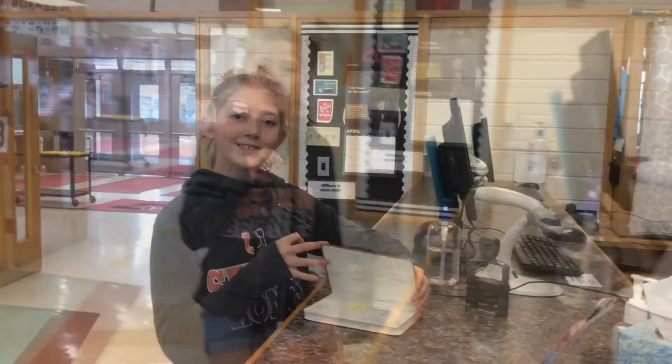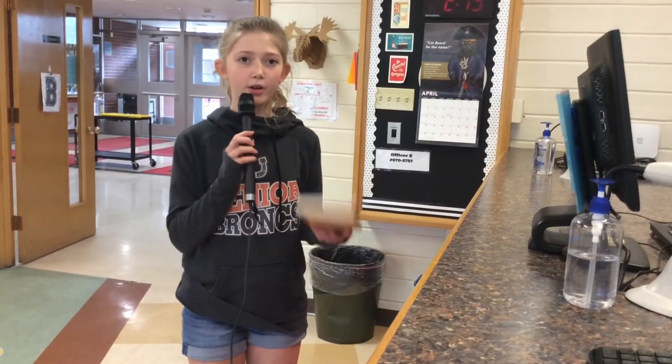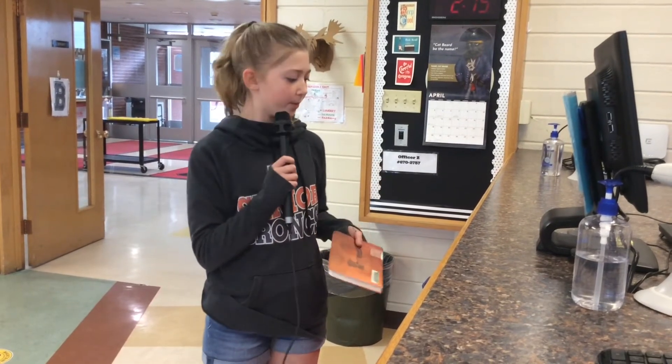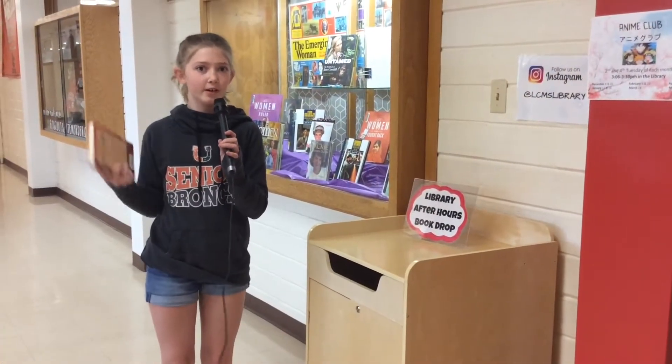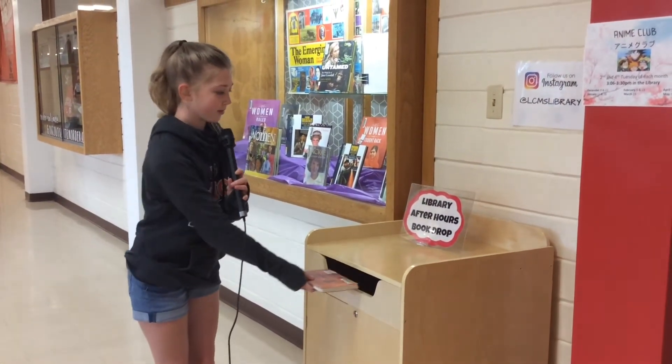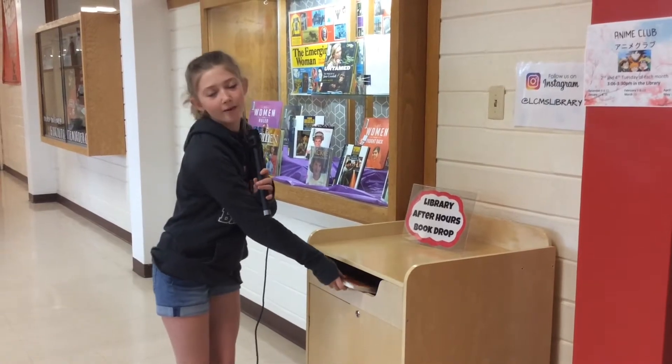That's due on May 3rd. Now we're going to be returning a book. So if the library is open, you're just going to slide it through the slot. If the library happens to be closed, then all you have to do is slide the book spine first into the library after-hours book drop.